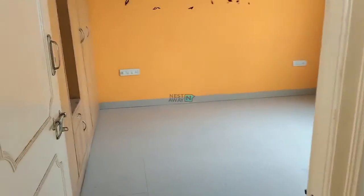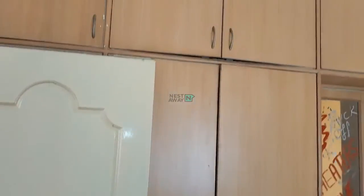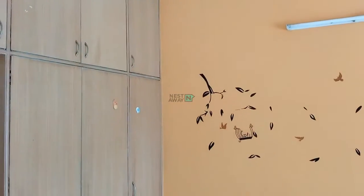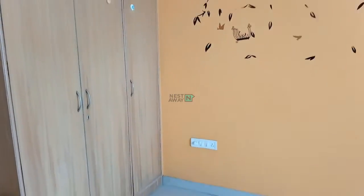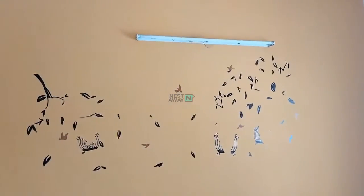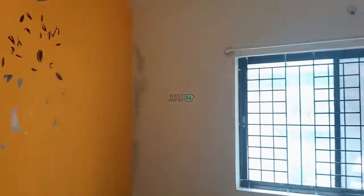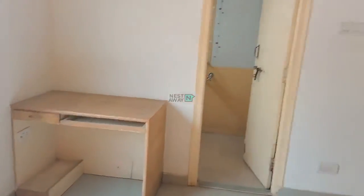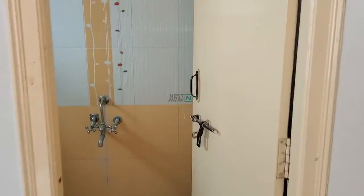Room No.1. Cupboards. Window. Small study table. Room No.1 with attached bathroom.